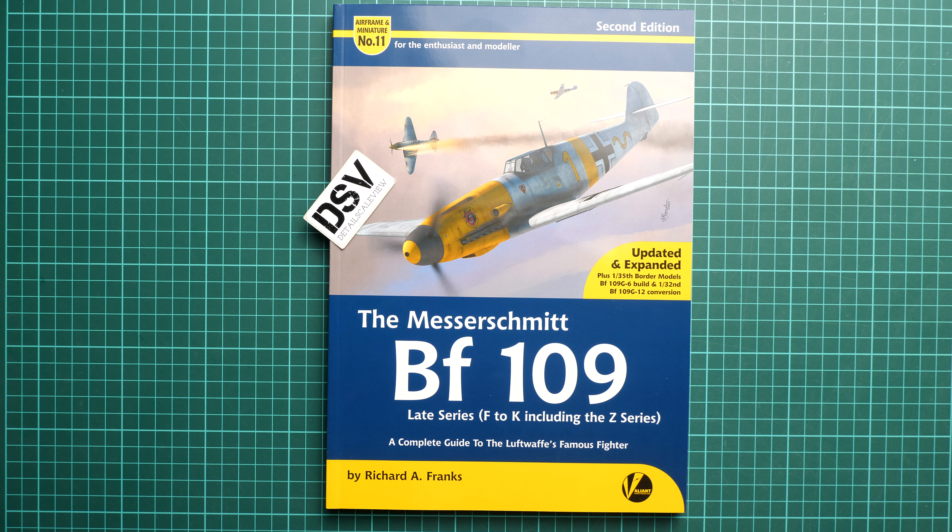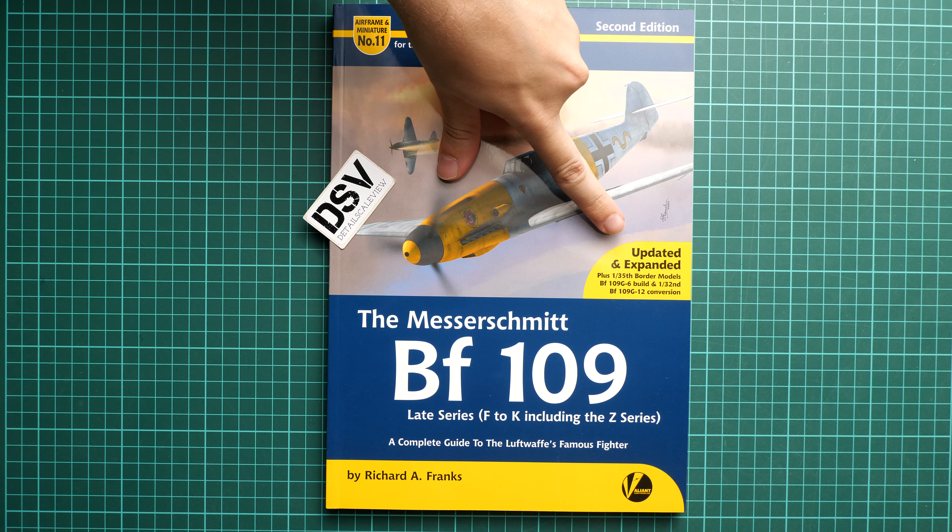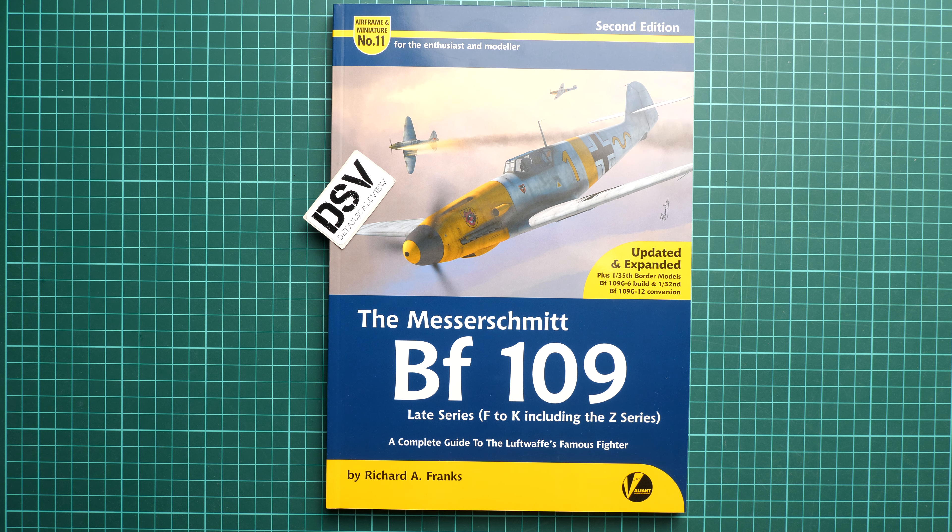Well, the explanation is quite simple because it's a second edition, as it's written here, and we have a small yellow note that it's an updated and expanded version. Inside we will find new information which is up to date, and I think it's really important because recently we saw a lot of kits for the late versions of the BF 109 in different scales.